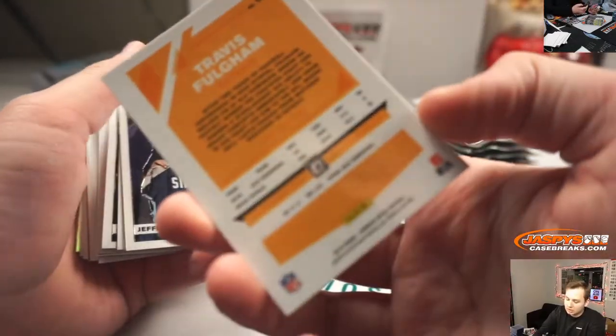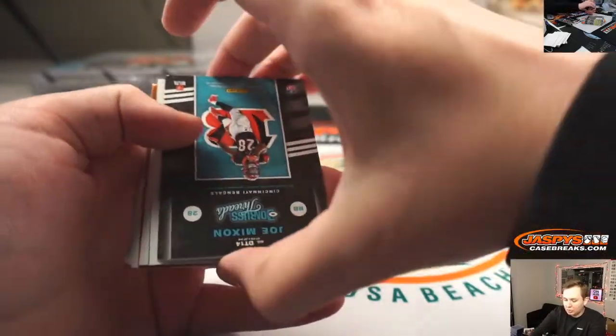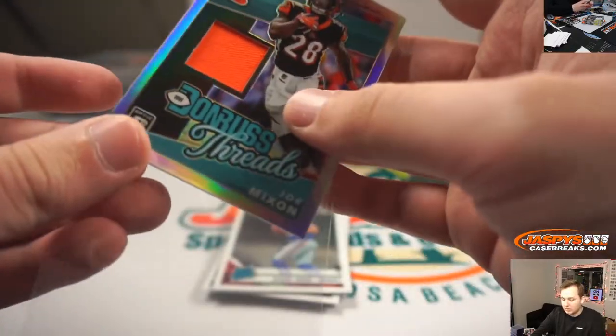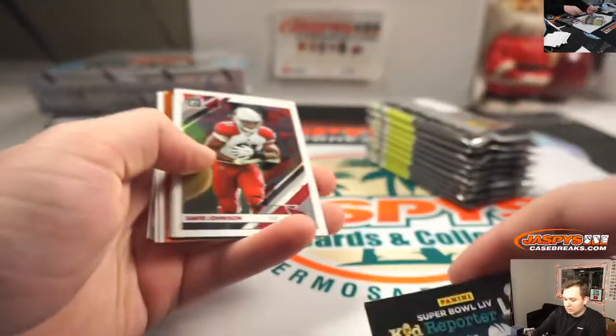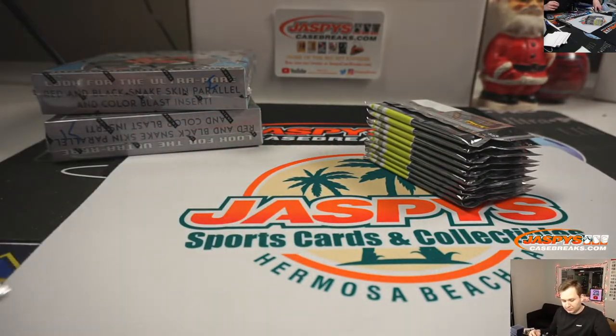Got a Travis Fulgham bronze rookie. Hunter Renfro, we have a relic of Joe Mixon. There's Daniel Jones rookie there, nice. Damon Harris holo, Joe Juan Williams and Quentin Williams.